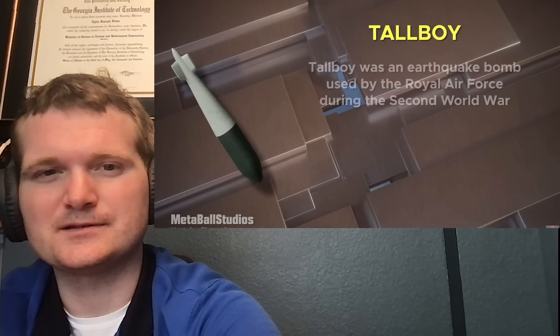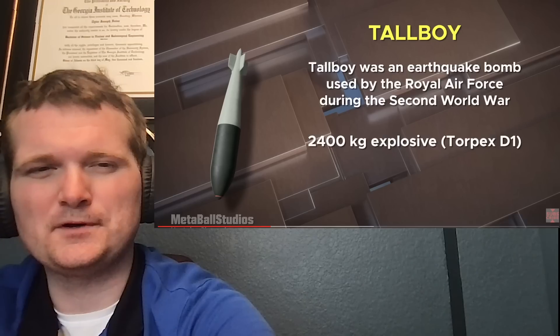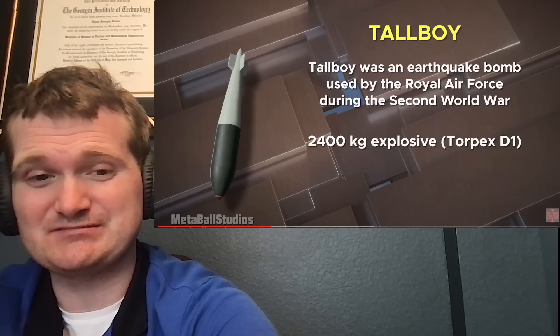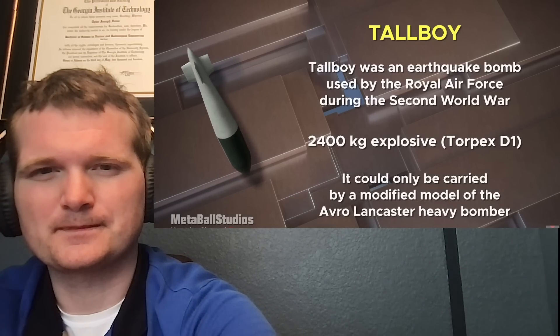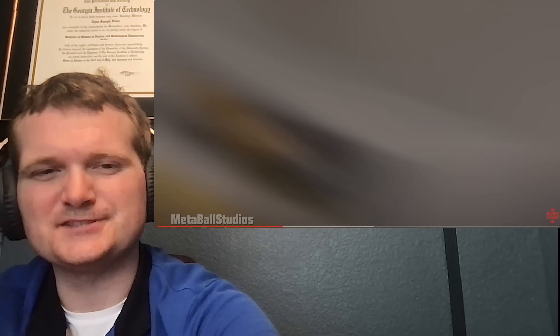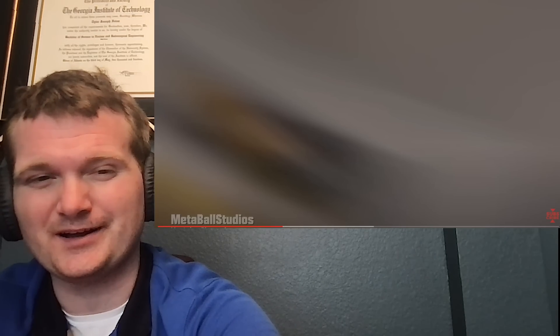There's a bomber. Oh, an earthquake bomb. It's designed, rather than exploding when it hits the ground, to actually go a bit underground and cause earthquakes and shockwaves — interesting. That's heavy for back then, 2,400 kilograms. They did it on purpose, angling it steeply so it gains higher terminal velocity and goes deeper into the ground. Nice detail, though it seemed like it exploded kind of soon.